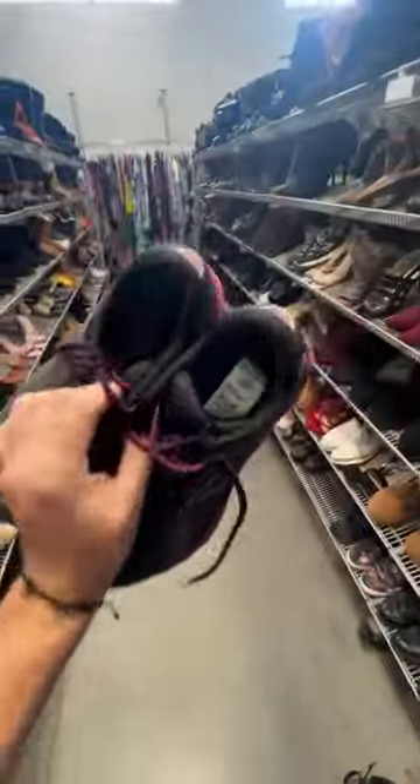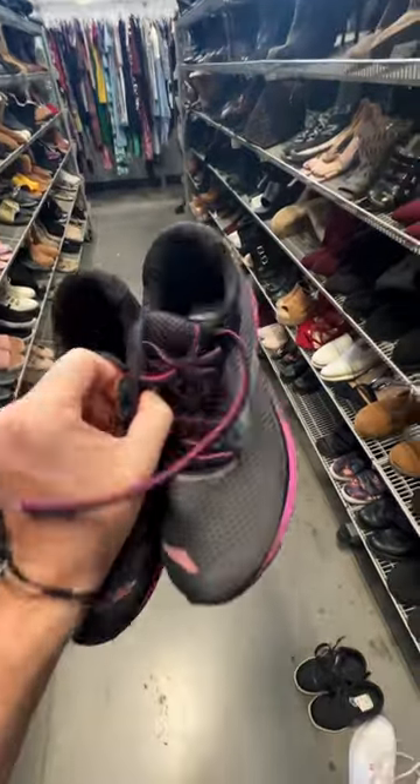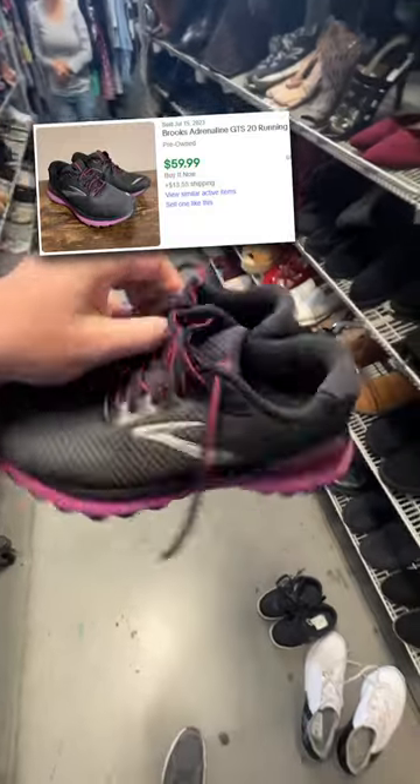We popped in and I found a pair of Brooks Adrenaline 20s. They were only $15 and they're in great condition. So on a good day, I think we can get $50 plus shipping for these.